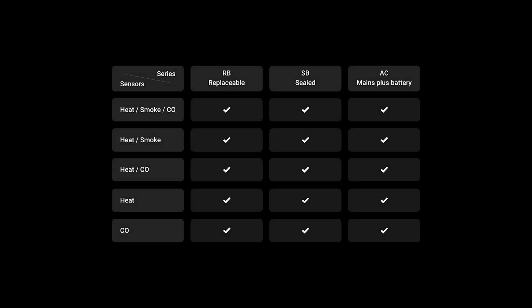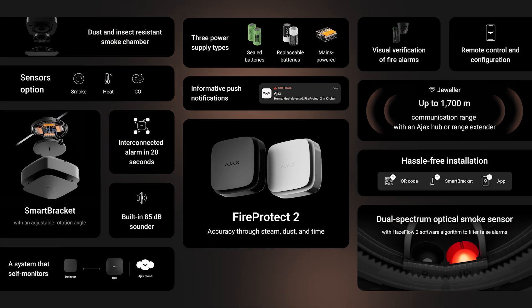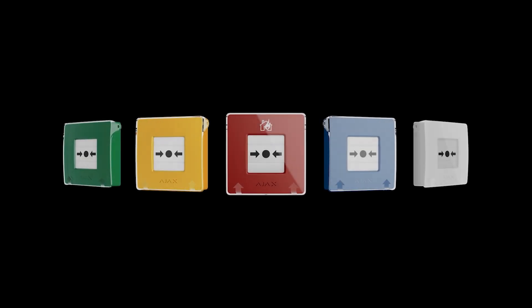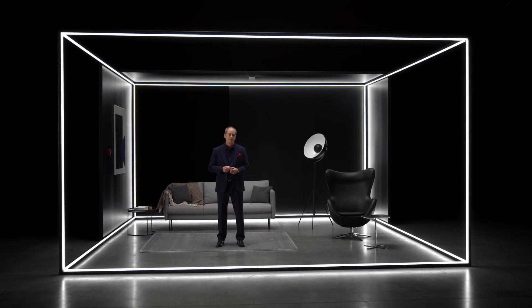Now we have a huge portfolio of 19 fire and life safety devices, with three types of power supply and five different sensor combinations. All alarms are equipped with a wide range of features. We have also created a full range of manual call points to deliver more than just fire detection. It takes one press to initiate a manual alarm to warn the occupants — indispensable when every second counts.